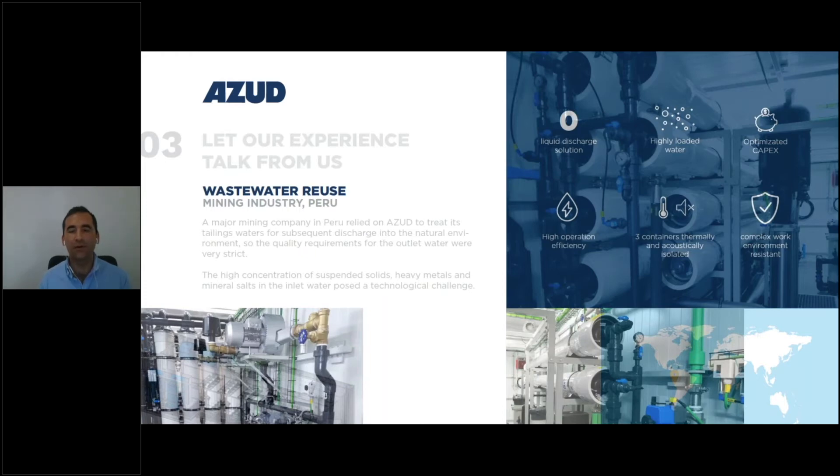The most critical parameters in this case were conductivity, the high suspended solids, and of course the heavy metals present in these tailings waters. For the outlet water parameters, we needed to comply with local Peruvian regulation, which is very, very strict.